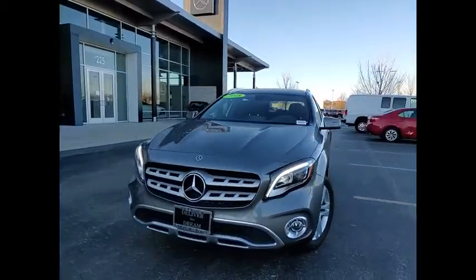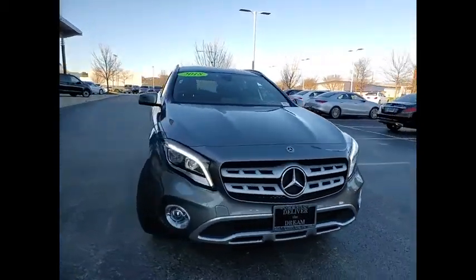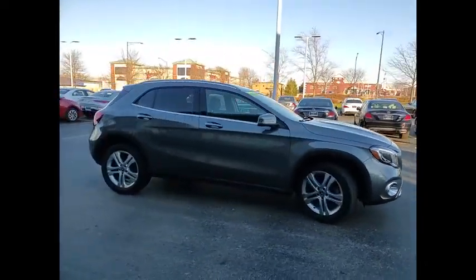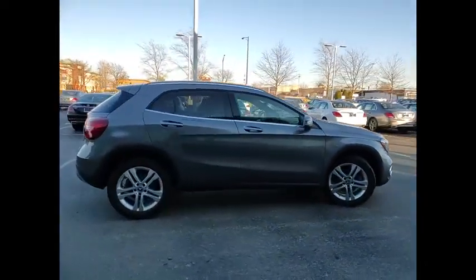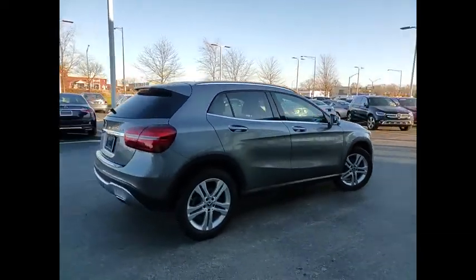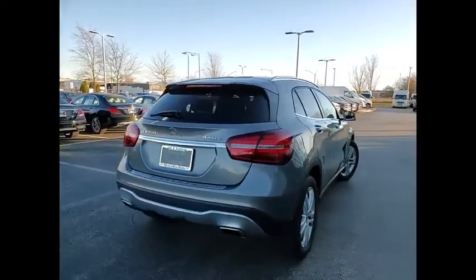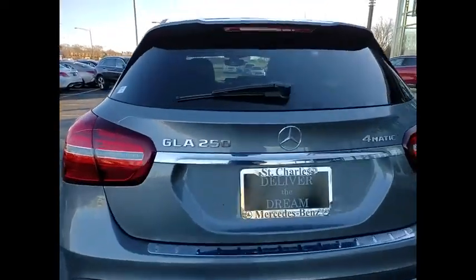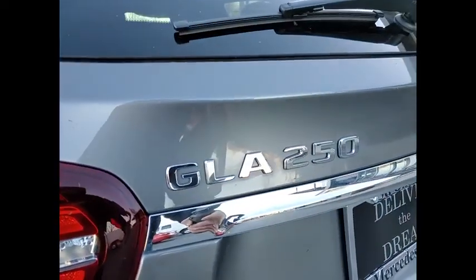Stop by and take a look at the 2018 GLA. The Mercedes GLA class offers the versatility of a hatchback, but with the power of a sports car. The exterior styling is aggressive and resembles that of other Mercedes models. This vehicle has less than 30,000 miles.